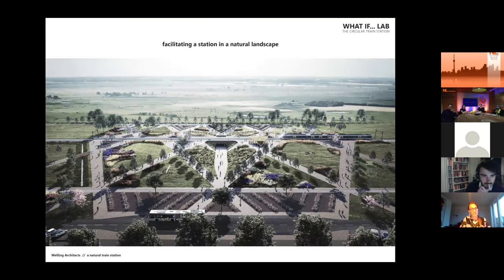With this in mind, we said: what if we can facilitate a train station in the natural landscape? It's a service that is provided somewhere — so we don't build a train station, but we design a natural landscape in such a way that it can host a train station.